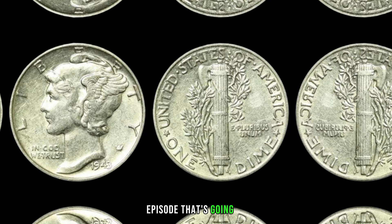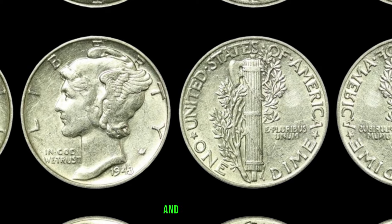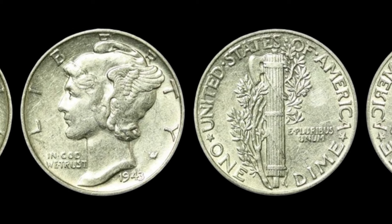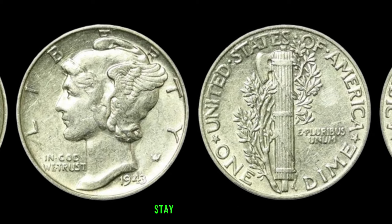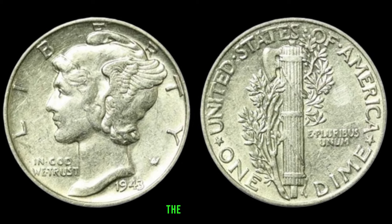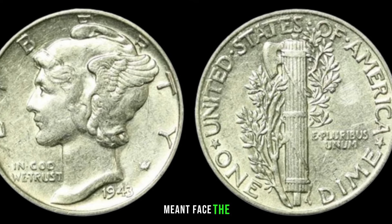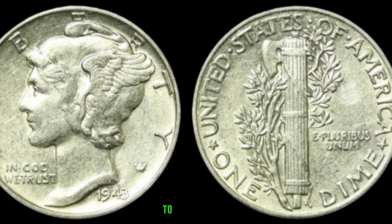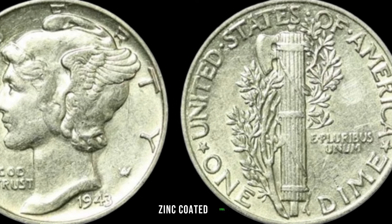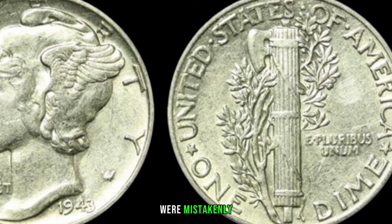We'll be exploring the story of the 1943 dime — you might be sitting on a goldmine. In 1943, a pivotal moment during World War II, the United States Mint faced a shortage of copper. To address this, they decided to strike dimes, quarters, and half dollars in zinc-coated steel. But what if some 1943 dimes were mistakenly struck in silver?